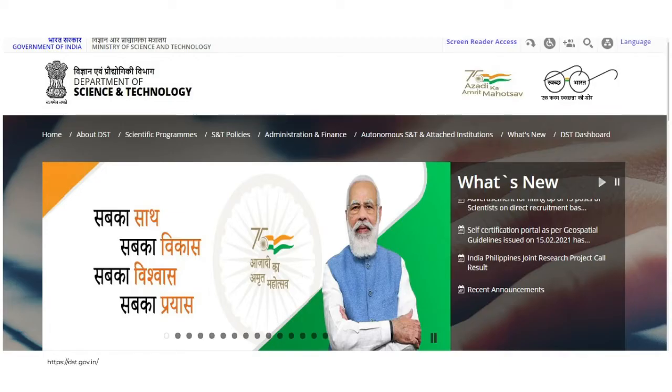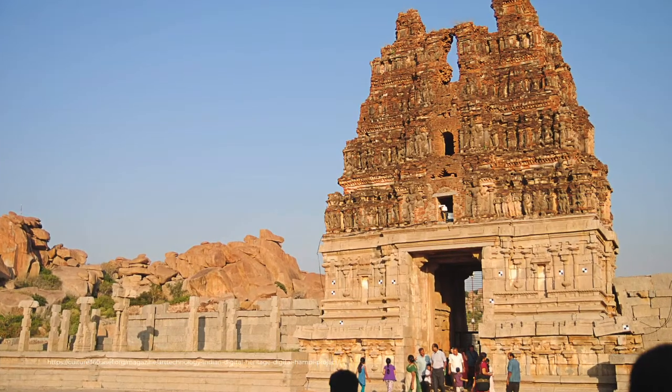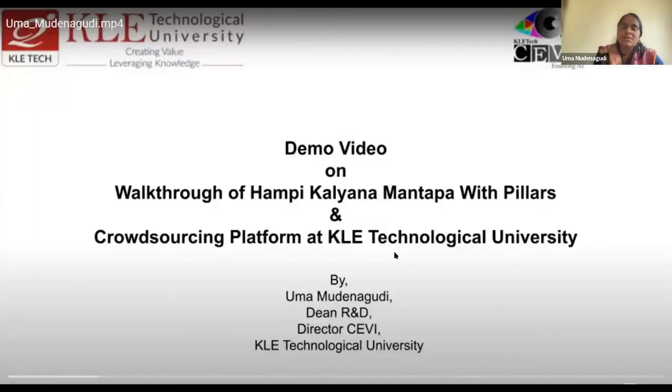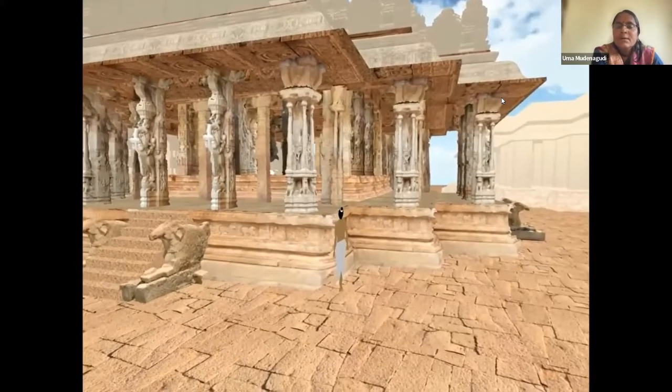The Digital Heritage Project is a unique initiative by the Department of Science and Technology which supports collaborative projects between researchers in technology as well as the humanities. This project highlights the art, architecture, and cultural legacy of world heritage sites. We worked on the 3D reconstruction of Kallan Mantap at Hampi Vithala Temple.